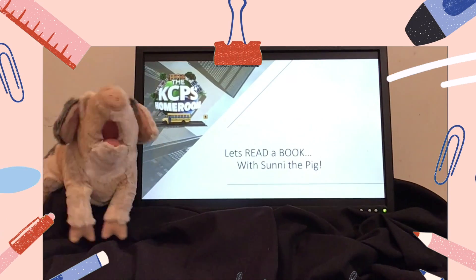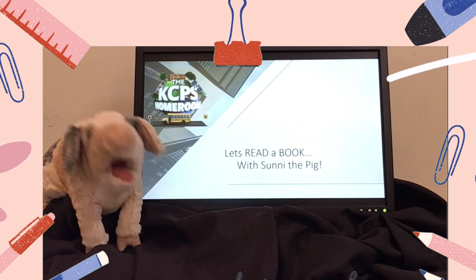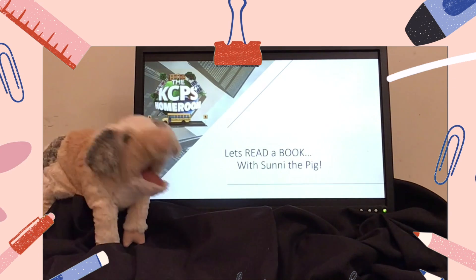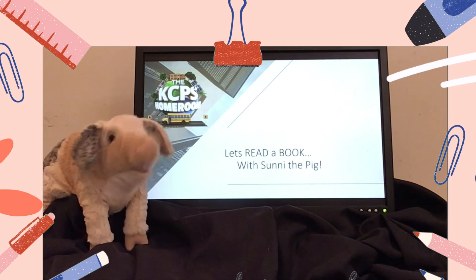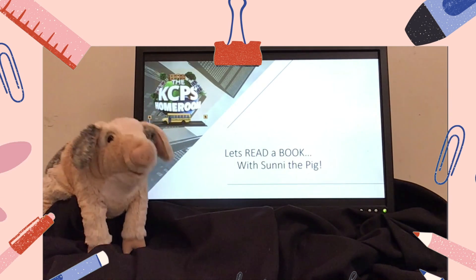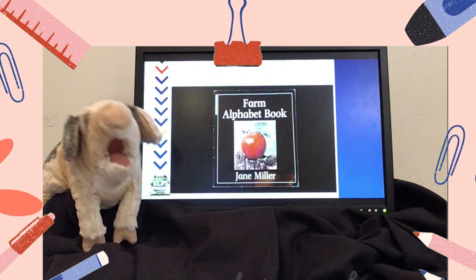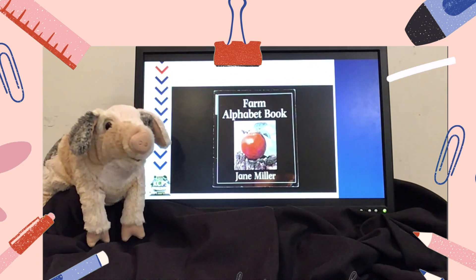I'm so glad you could be here with me today to read this book. It's an alphabet book, and it is a farm alphabet book. I love the farm, because that's where I grew up. The Farm Alphabet Book by Jane Miller.